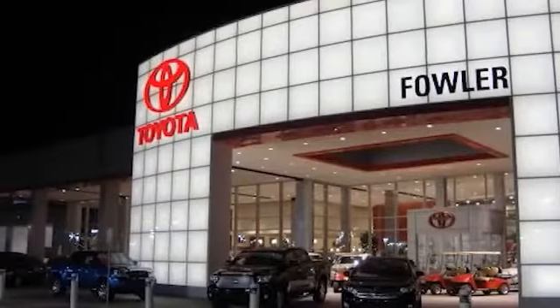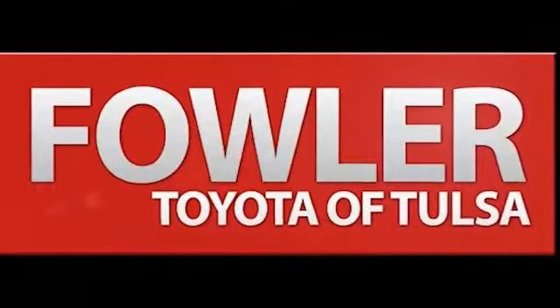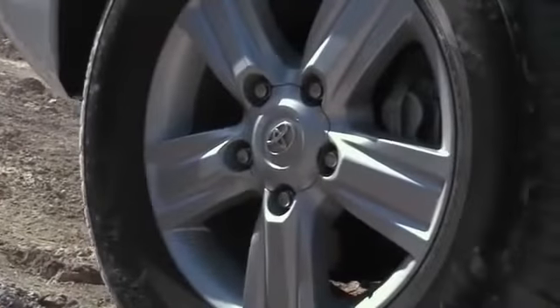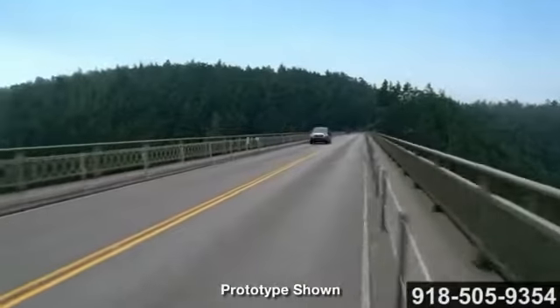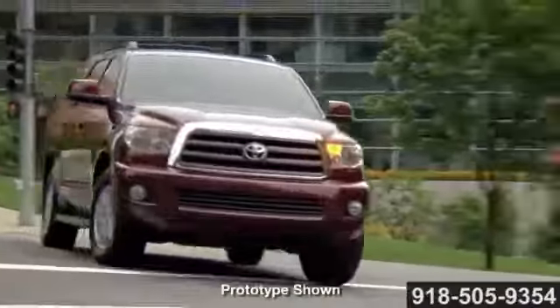Confidence is included with a pre-owned vehicle purchase at Fowler Toyota of Tulsa. The Fowler Toyota of Tulsa name delivers the high standards you expect, and so do our cars. Here's the one for you. Whether it involves towing a boat or simply transporting a bunch of adventure seekers, the 8-passenger Toyota Sequoia is up to the challenge.